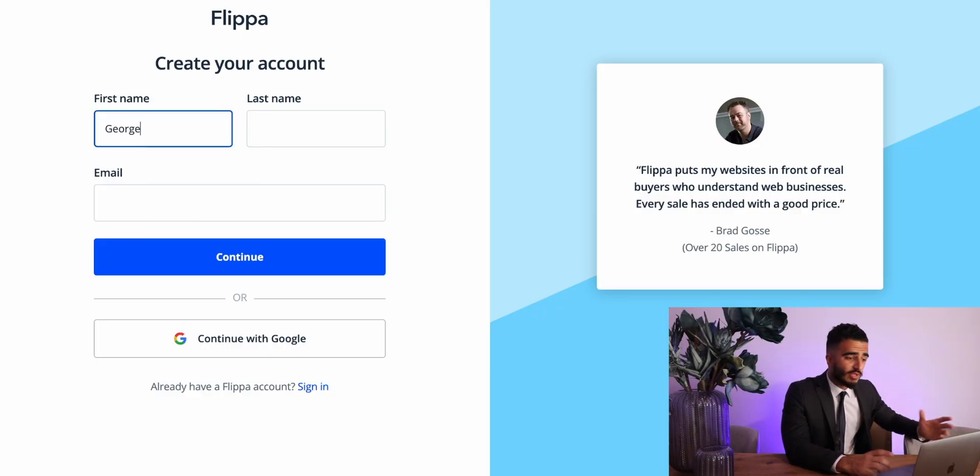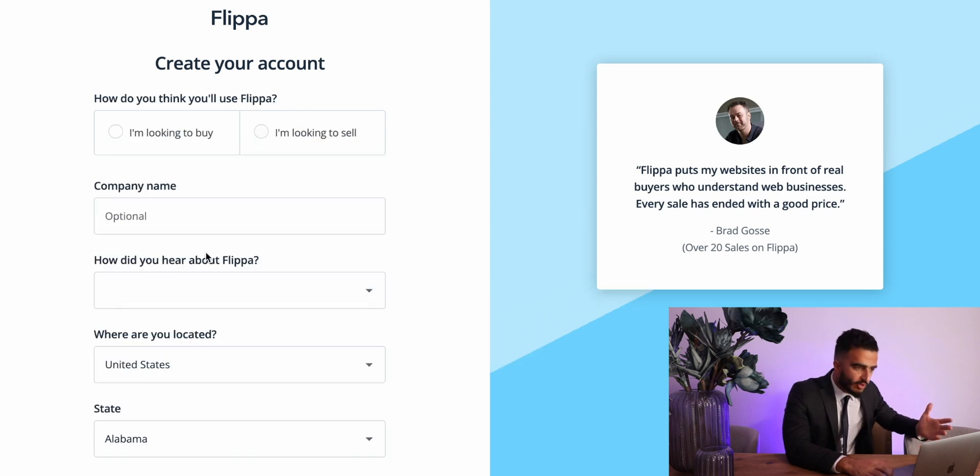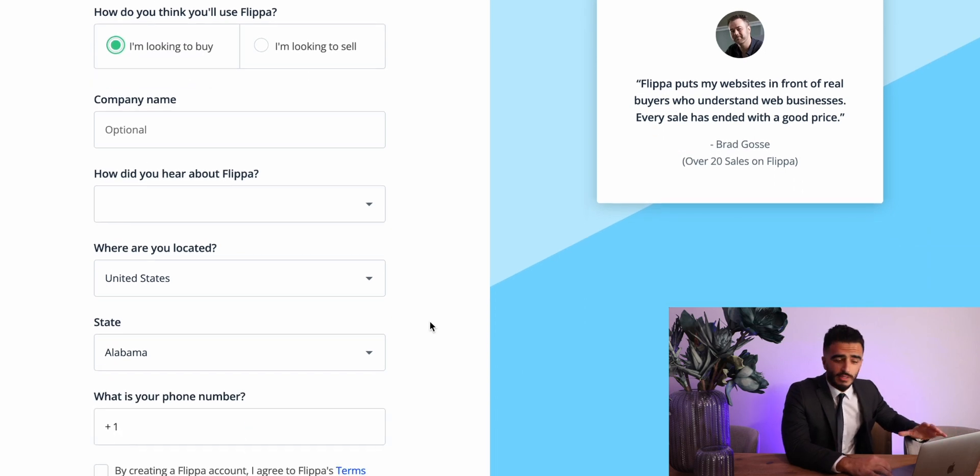The first thing you're going to want to do is set up an account. I'm going to walk through everything on screen. Over the years, Flippa has really progressed with how they vet buyers and sellers, and as you can see from the setup process, they ask for quite a bit of information, which is a good thing. Depending on how much information you actually provide, they're going to give you different levels of confidential information — the more details you provide, the more you're going to be able to see.